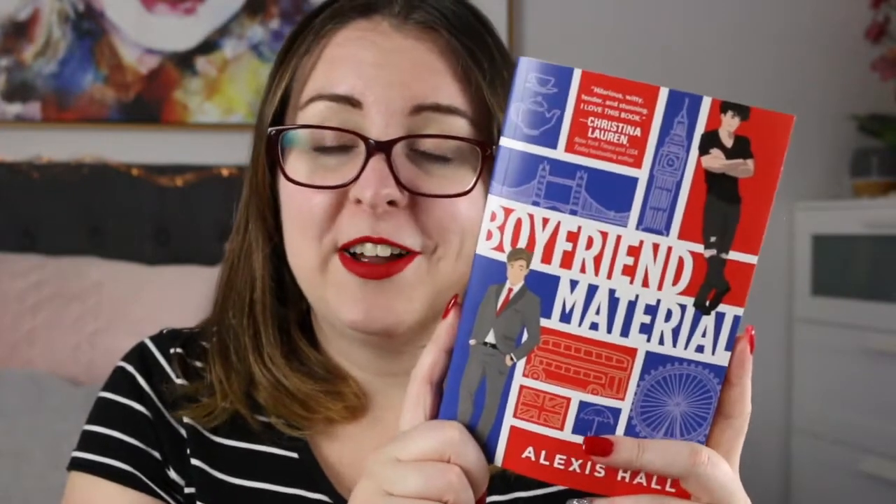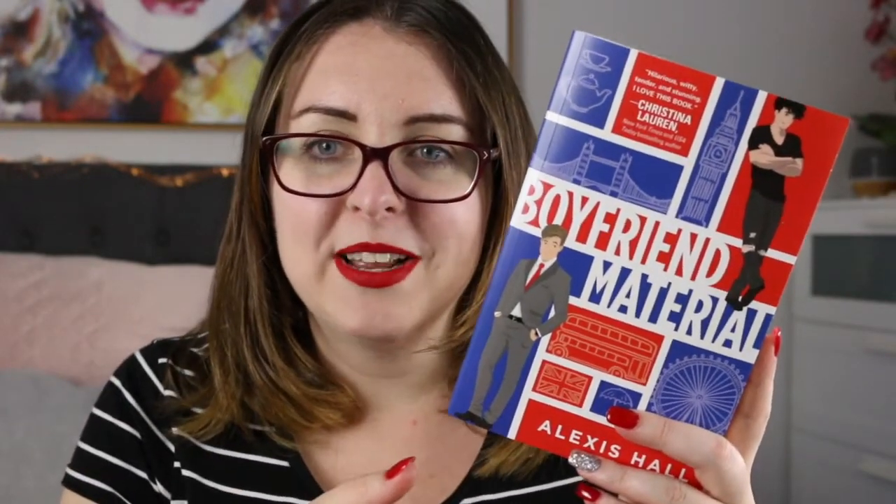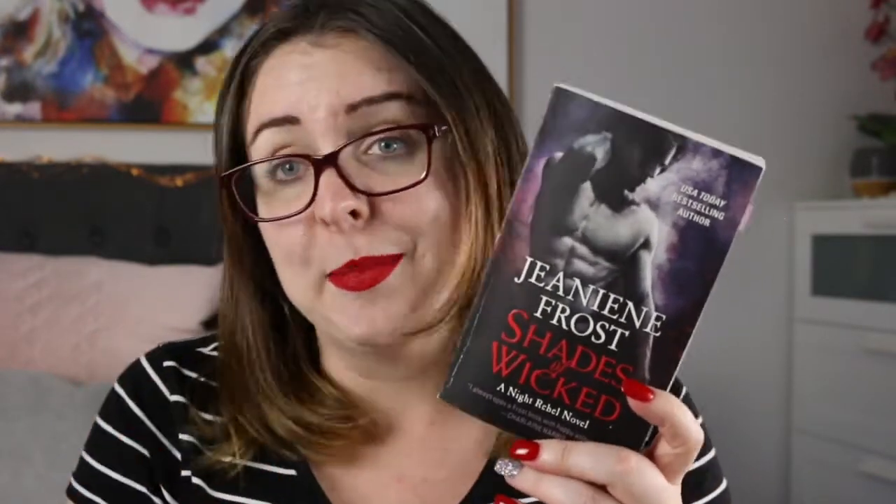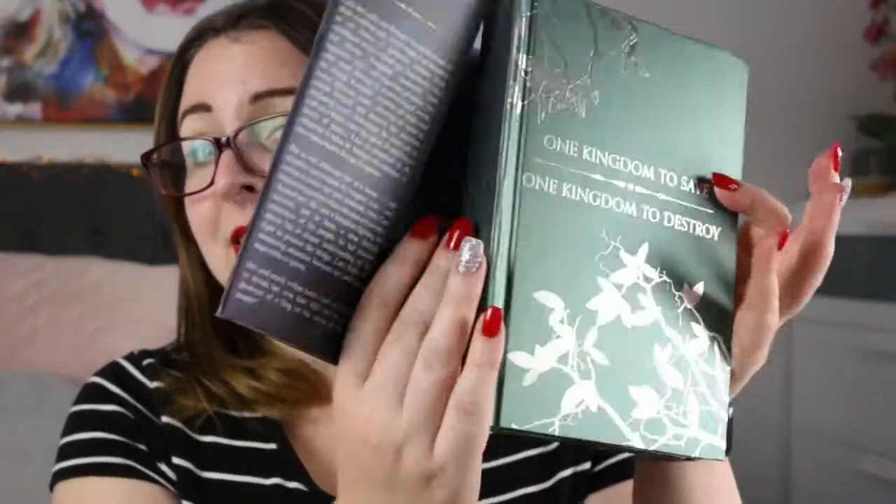I have Boyfriend Material by Alexis Hall, which was really fun — it's a male-male romance. The Beast of Beswick by Emily Howard is a historical romance Beauty and the Beast retelling. Shades of Wicked by Jeaniene Frost is Ian's story — really funny and entertaining paranormal romance featuring vampires. And finally I have The Bridge Kingdom by Danielle L. Jensen, received in a BayCrate box so it's absolutely gorgeous with artwork under the dust jacket. It's a fantasy romance series — I did enjoy it but I'm not sure I'll continue since fantasy romance isn't always my thing, though I'm keeping it because it's beautiful and unlike anything I'd read before.